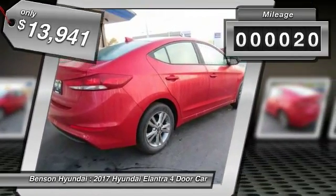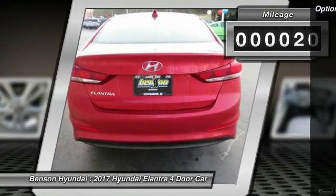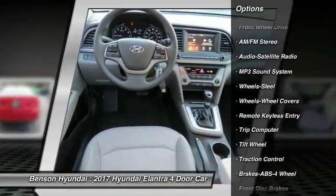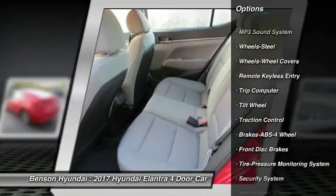This vehicle has less than 100 miles. Here are some of this vehicle's great options: traction control, anti-lock braking system, air conditioning, power steering, rear defrost.